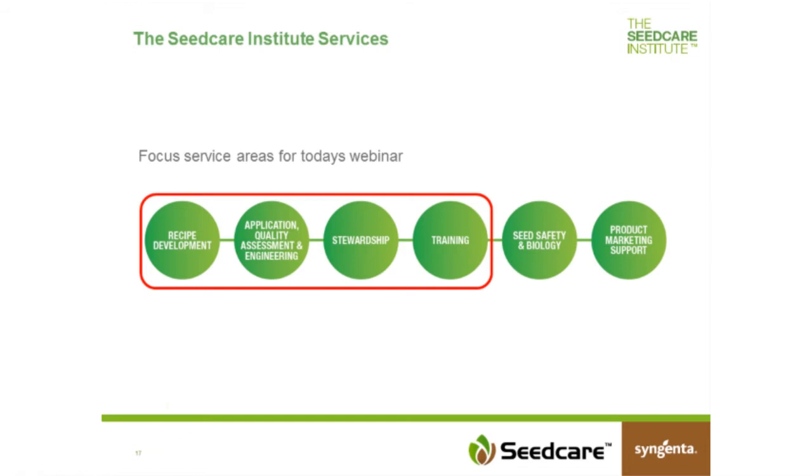We have a sCare Institute network all over the globe. Right now we have 14 institutes, and there are more to come. We want to be close to the customer, speak the customer's language, and understand the customer's needs for application-related support. Within the sCare Institute we have six focus service areas, and today we will talk specifically about four of them.